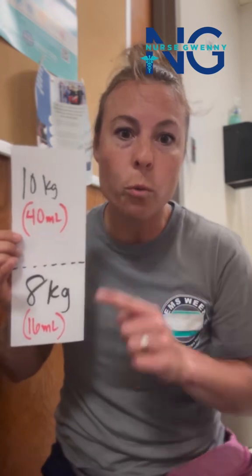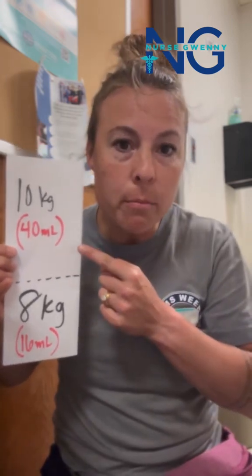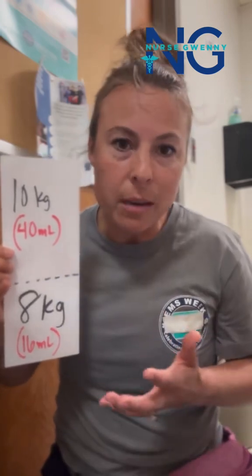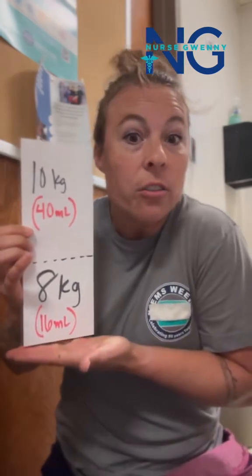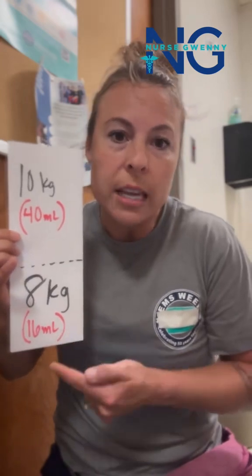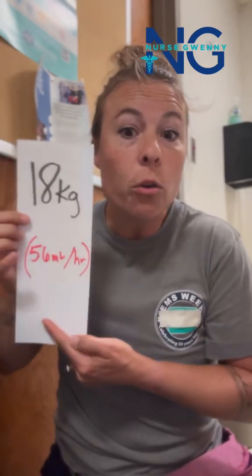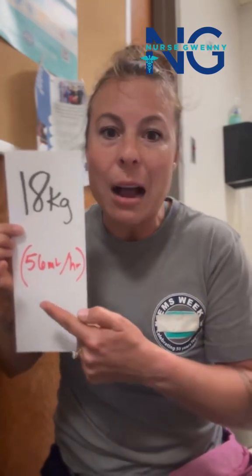Remember 4-2-1. The first 10 kilos, I gave them 4 mils per kilo per hour — so that's 40 mils. For the rest of their body weight, because they don't have another 10, they only have another 8, I gave 2 mils per kilo per hour. So 40 plus 16 gives me a total rate of 56 mils per hour for that patient.